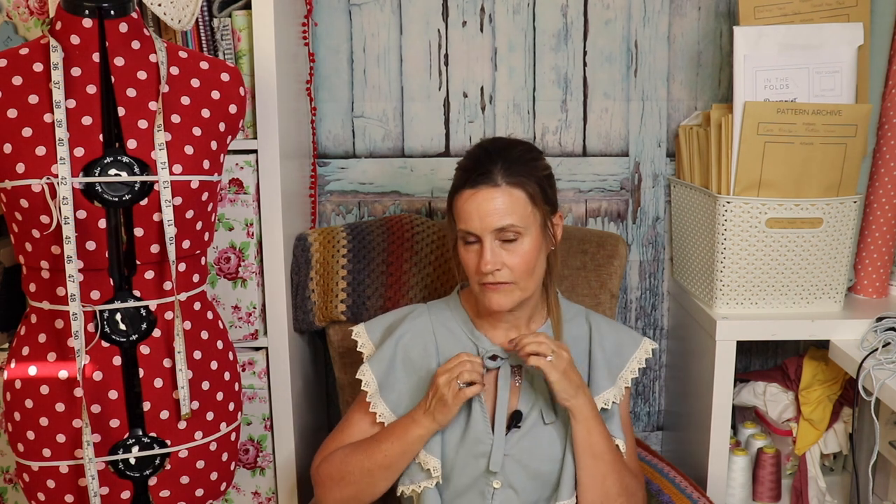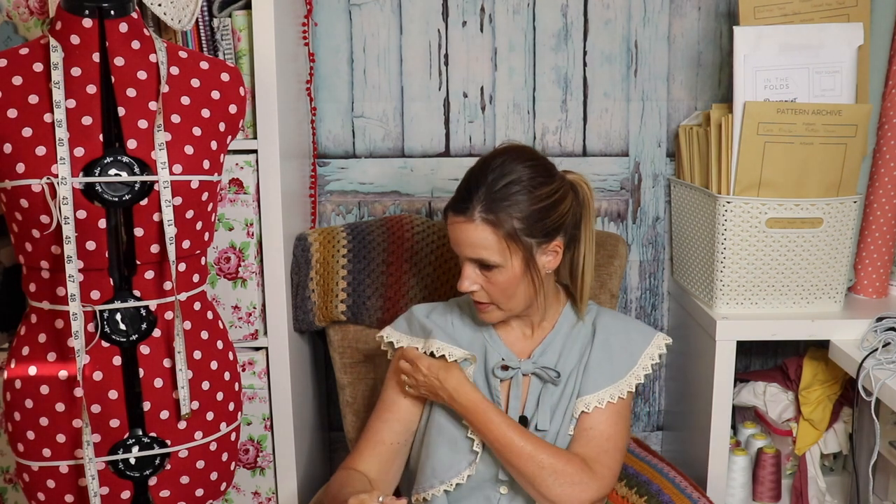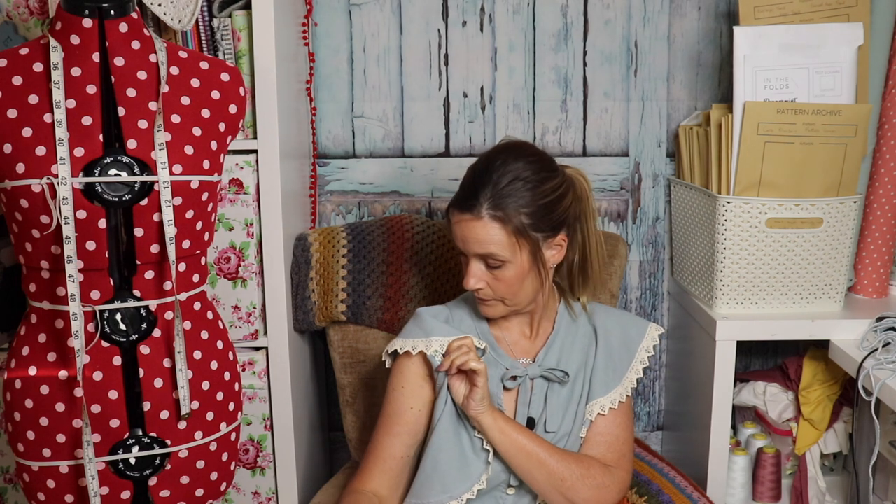Everything is neat and tidy, everything's encased or overlocked. I didn't make the bias binding for the neckline — I used a pretty floral bias binding from my haberdashery shop, which I thought was perfect, and it's also used on the armhole. There are two lengths available: high waisted or low waisted. I went for low waisted just to see how it would fit on me.